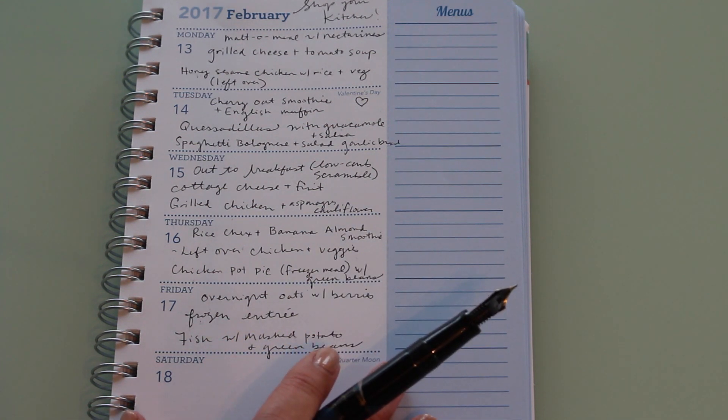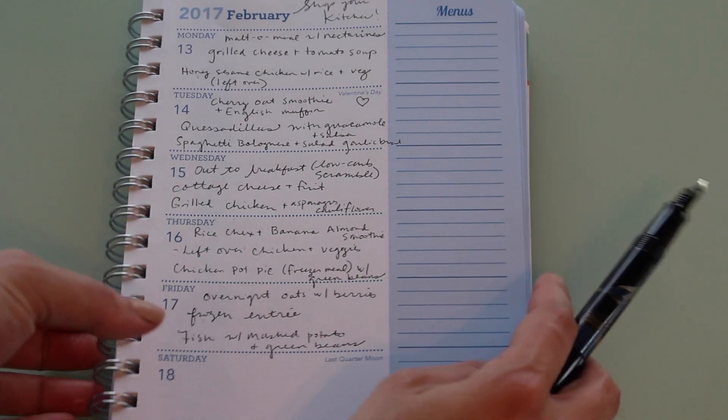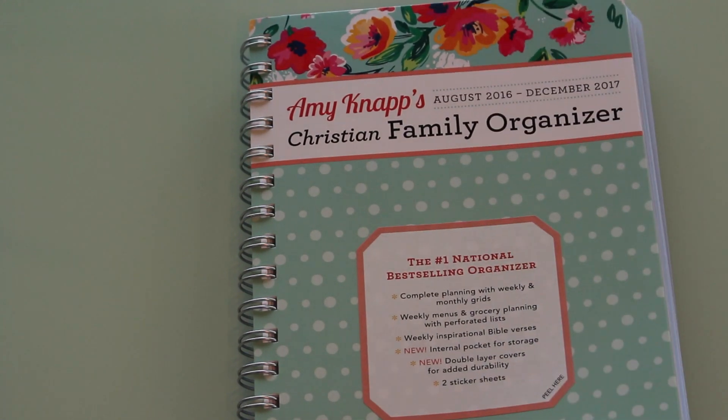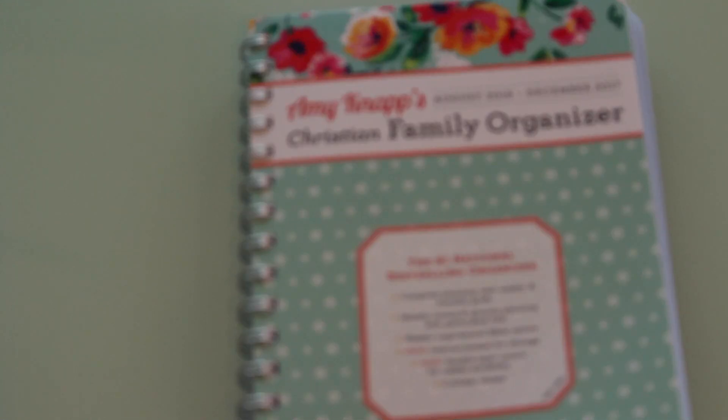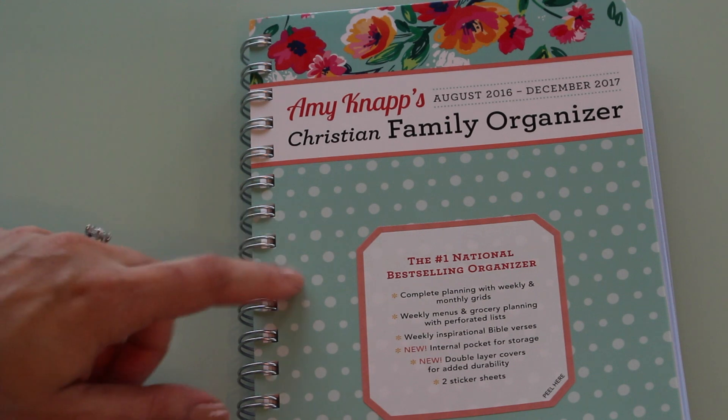That was a great shop-your-kitchen week. I want to take a look at this planner — I'll do a separate planner video. I got two planners this year: one at Michael's that was quite large, and I'll do a separate video on that one.